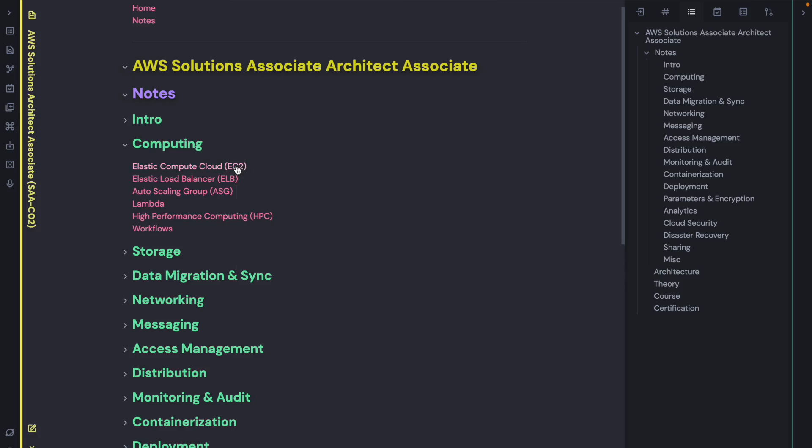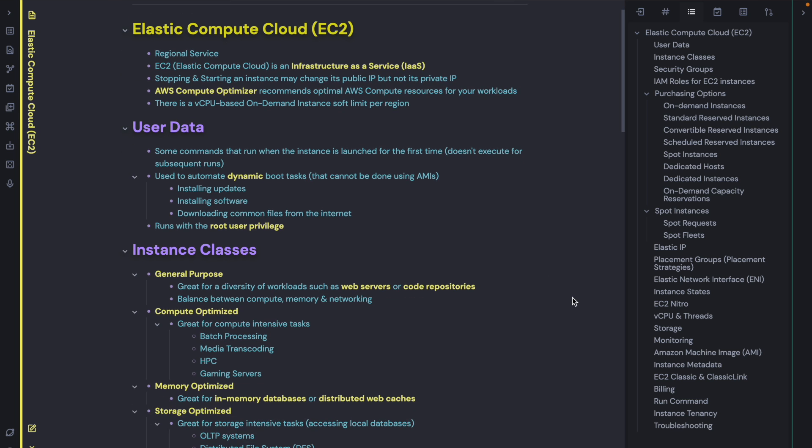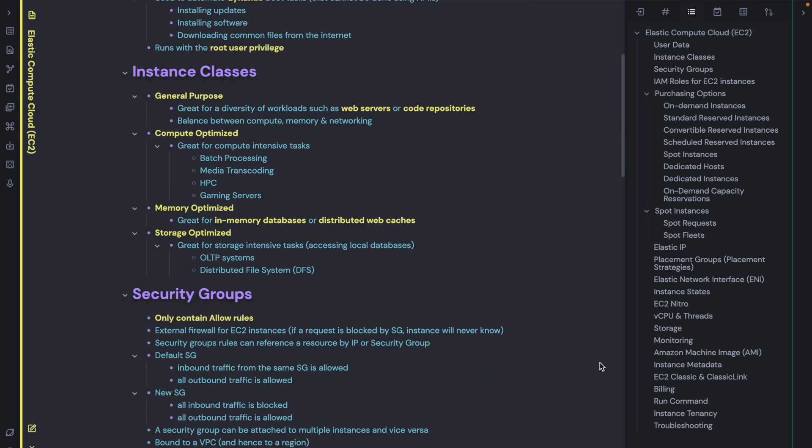At the end, I consolidated all of the dumped information from the course and practice tests into dense, concise notes using a note-taking app called Obsidian. For the sake of AWS exams, you can take these notes anywhere. Once I had these concise notes ready, I just revised them once and gave the exam the very next day.